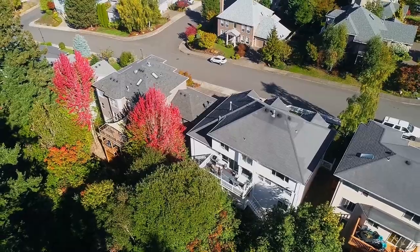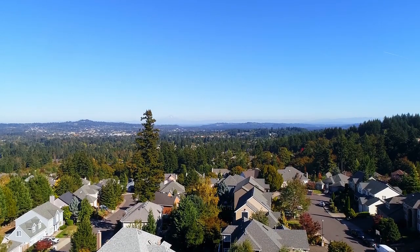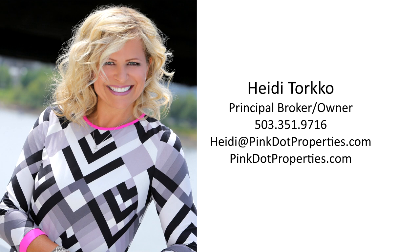An exceptional home, where no detail is overlooked. It's all here, ready for you to call home. For more information or to schedule your personal tour, please contact Heidi Torco with Pink Dot Properties at 503-351-9716.